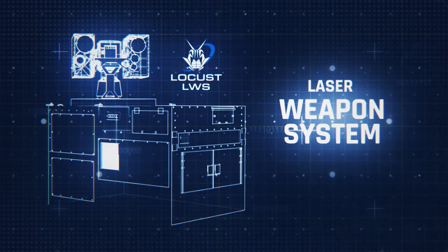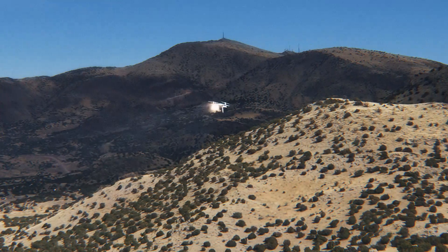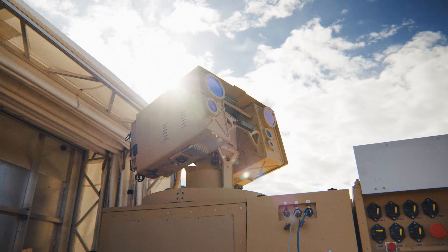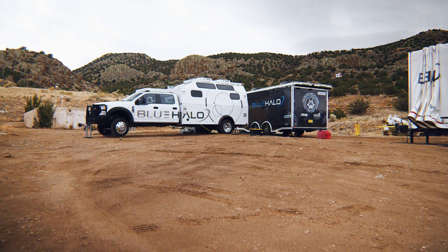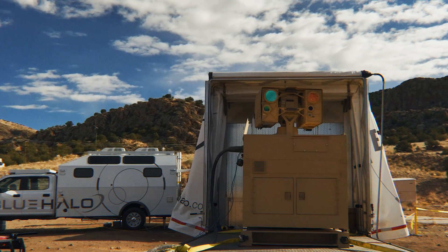Locust Laser Weapon System enables and enhances the direct-energy kill chain, tracking, identifying, and engaging a wide variety of targets with a hard-kill high-energy laser. Architected to address the inherent need for mobility and quick deployment, this mission equipment package can be easily transported and integrated into a variety of platforms.